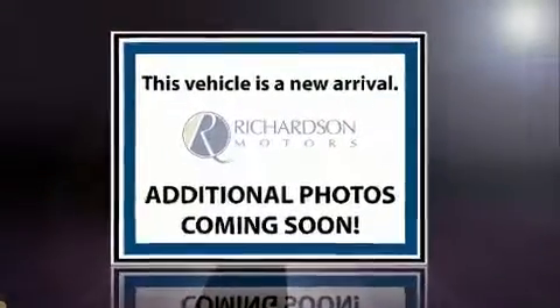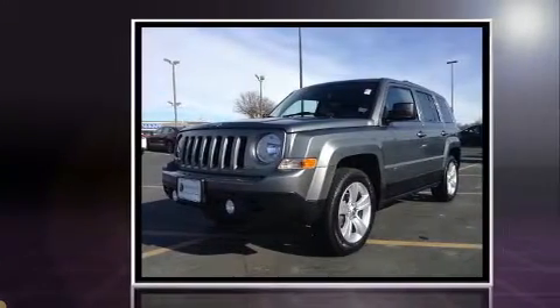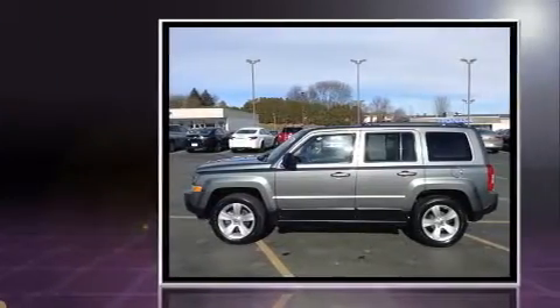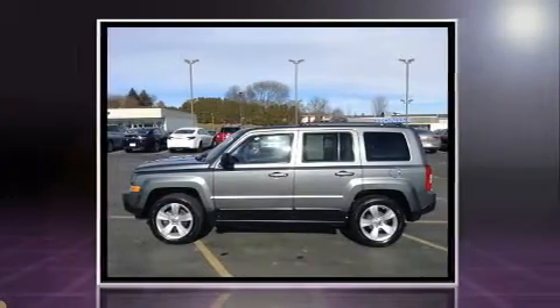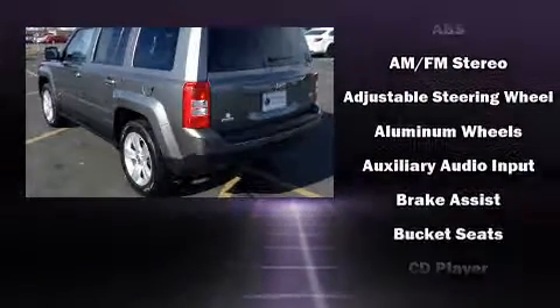Step into the 2012 Jeep Patriot. With just over 35,000 miles on the odometer, this four-door sport utility vehicle prioritizes comfort, safety, and convenience. It features an automatic transmission, front-wheel drive, and a 2.4 liter four-cylinder engine.